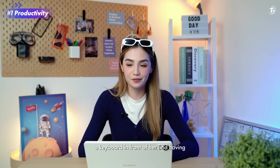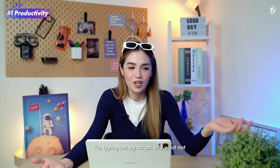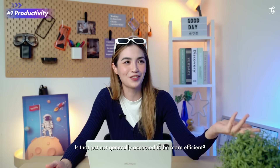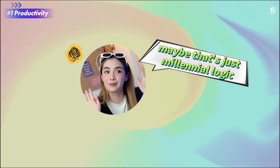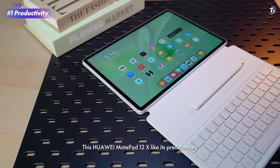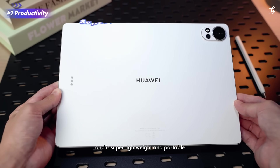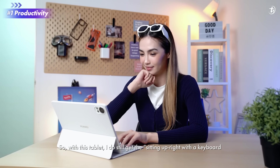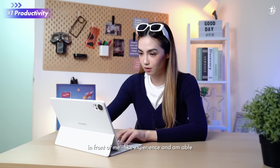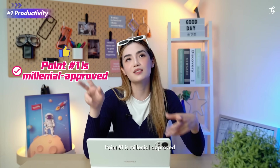So number one is productivity. Millennial me likes the idea of having a keyboard in front of her and having my elbows rest on the desk while I'm typing out my scripts and whatnot. Is that just not generally accepted to be more efficient? Like my 10 fingers can type quicker than my two thumbs can. Maybe it's just millennial logic. This Huawei MatePad 12X, like its predecessors, comes with the Huawei Smart Magnetic Keyboard with near-length technology, and it's super lightweight and portable. So with this tablet, I do still get that sitting upright with a keyboard in front of me experience, and I'm able to rest my elbows on a desk too, especially while working on the go. So point one is millennial approved.